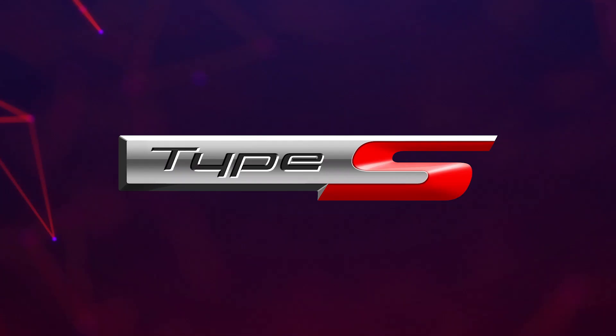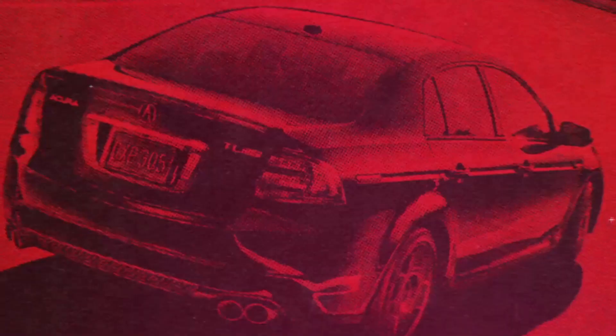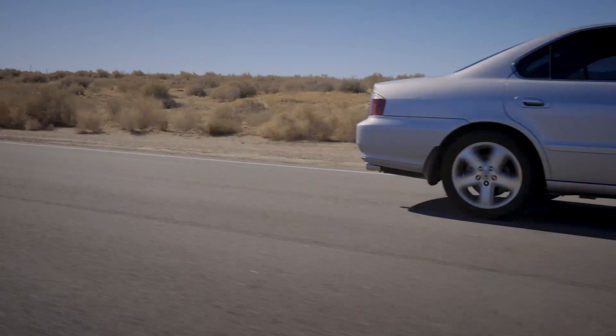In the end, we made our own decisions about what Type S would be for North America, which was the heart of the market. The Type S is a sports variant that brings in the best of both worlds — the sporty aspects, as well as not losing the civility of driving a vehicle every day.